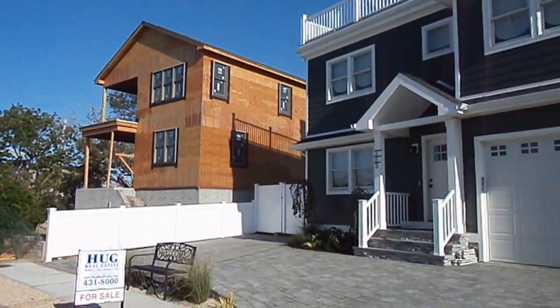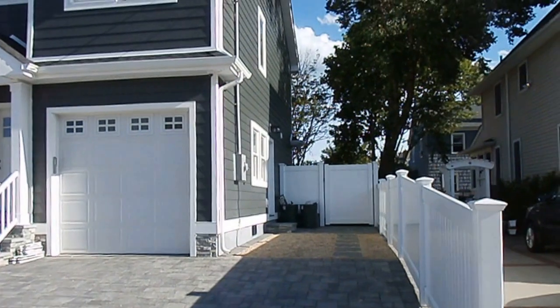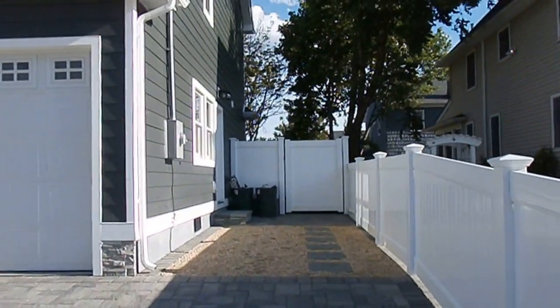Brand new house going up next to it. Plenty of parking for four cars or more. Let's walk around the property.